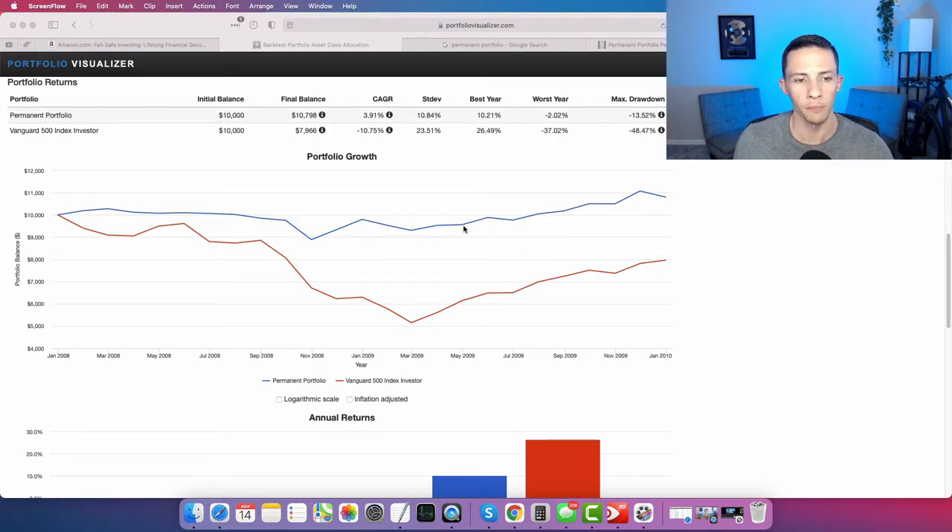The blue line is the permanent portfolio, the red line is the S&P 500. From January 2008 to January 2010, the S&P 500 had a 48.47% drawdown on a total return basis — meaning dividends and capital gains reinvested. The permanent portfolio only had a 13.52% drawdown, with an annual growth rate of 3.91% versus negative 10.75% for the S&P 500. During this crisis, you certainly looked like a genius in the permanent portfolio.